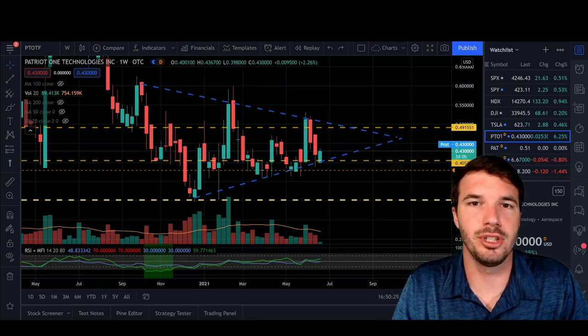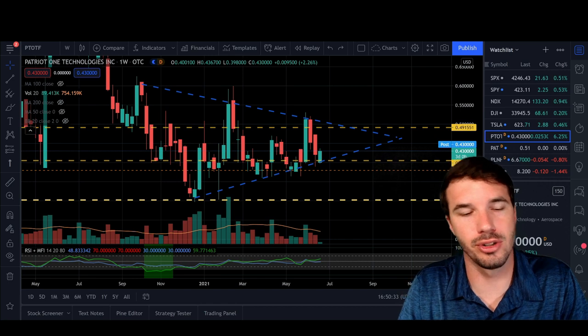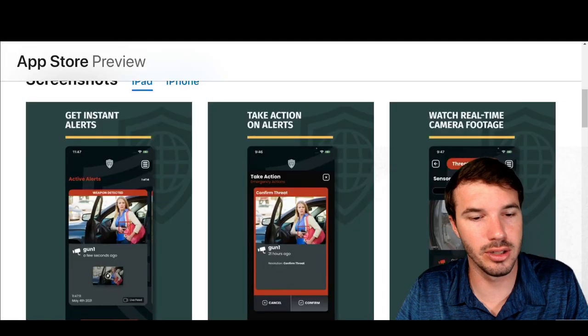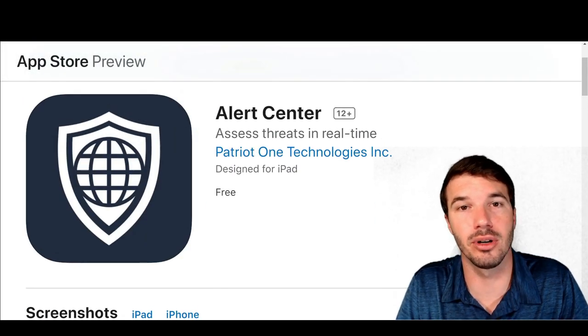Hello everybody, I'm John. This is JP Strategic Investments, and today we're going to do some technical analysis on Patriot One stock. Before I get too far into the technical analysis, I do want to touch on something that some of you may already be aware of, which is that Patriot One has just come out with their own app.